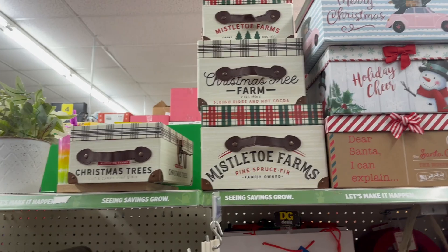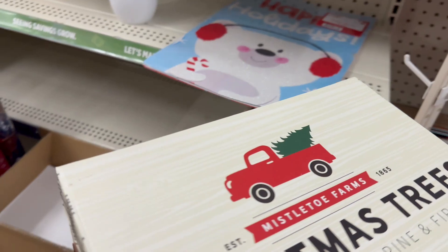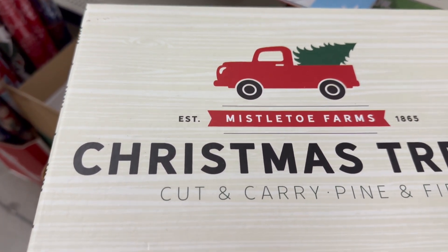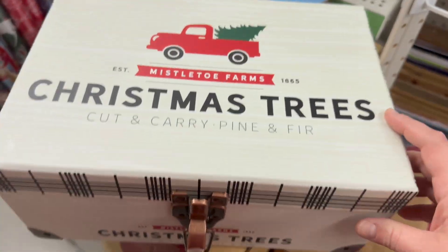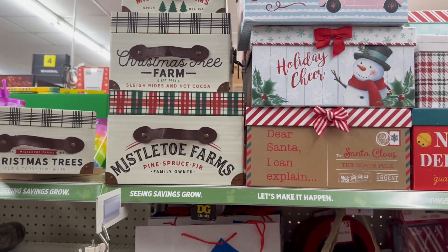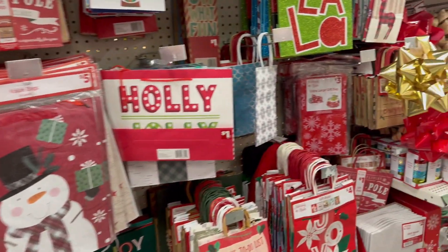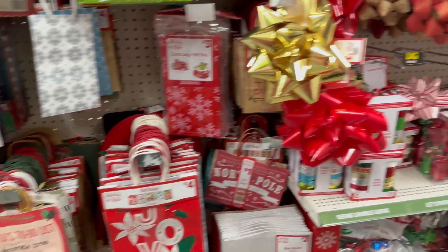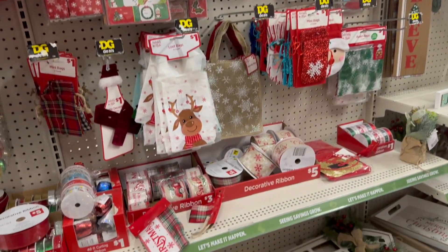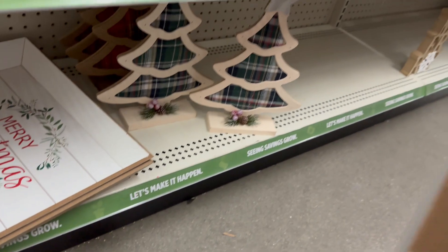They have a lot of nice gift boxes — I love the styles. This one is almost like a suitcase with leather straps and says 'Mistletoe Farm Christmas Trees, Cut, Carry, Pine and Fern.' It's an awesome box for six dollars. They also have different sizes, one that says 'Dear Santa, I can explain,' plus great bags starting at a dollar and bows. There's also a beautiful 'Merry Christmas' item for five dollars.